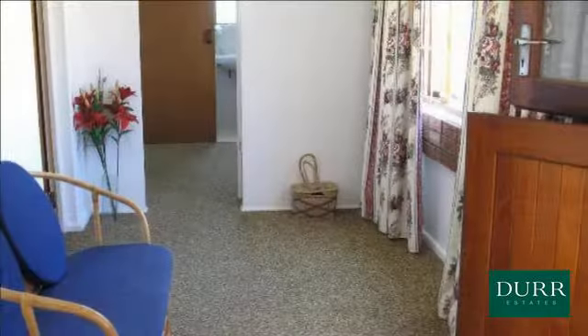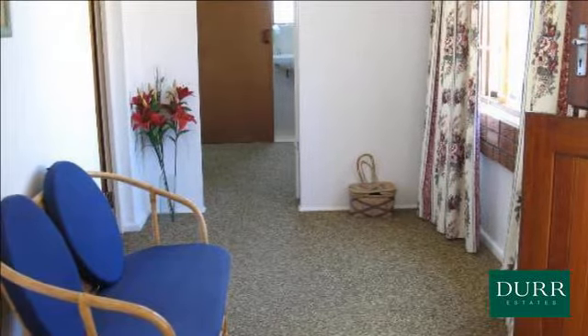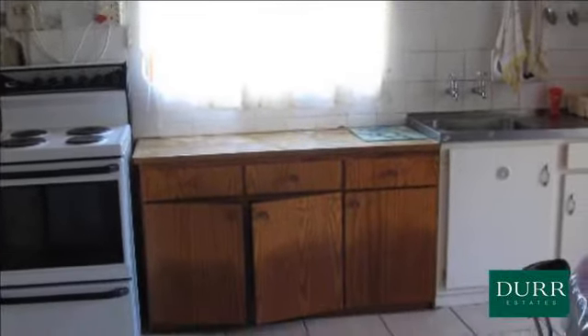Knowles Geldenhuys will assist you in finding the house or plot of your dreams. Kleinmond is 35 km from Hermanus, 45 km from Gordon's Bay, and one and a half hours drive from Cape Town International Airport.